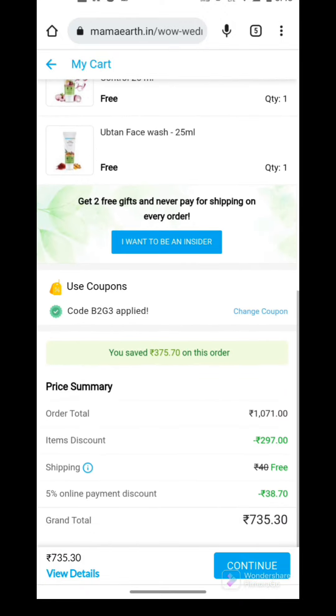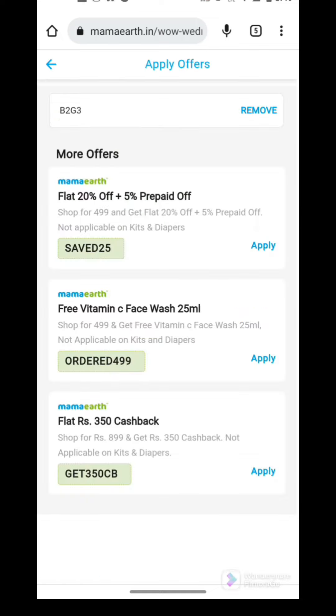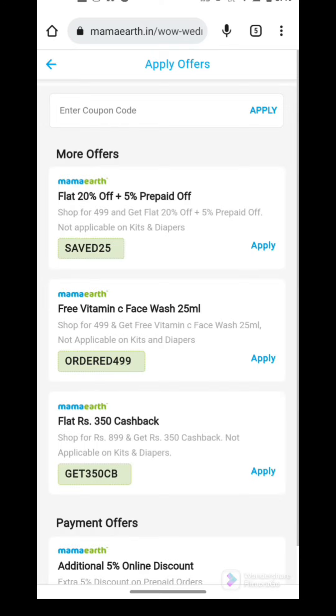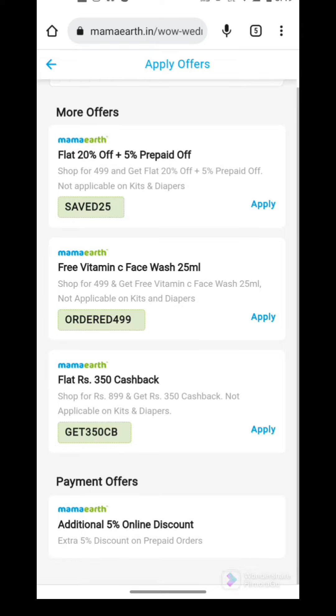And this Wednesday, this is what you are getting. Go to Mama Art's website, which is already linked in my description box. You will also find other coupon codes there — like Save25, which is almost similar to the Mama20 code, giving you around 20% discount. An online prepaid discount is also available. So you can apply those codes as well.